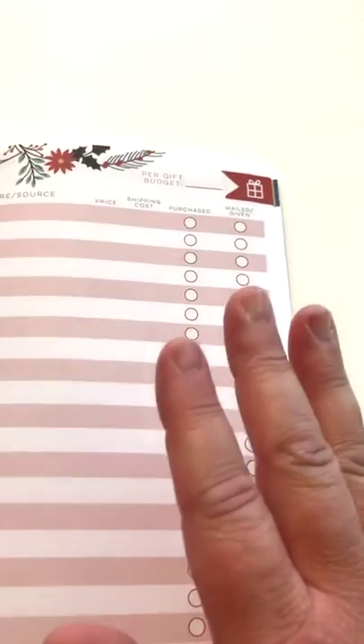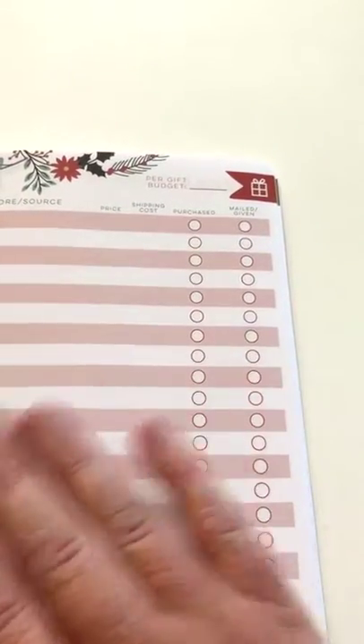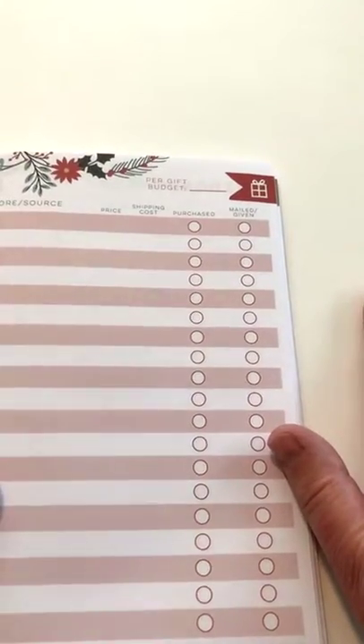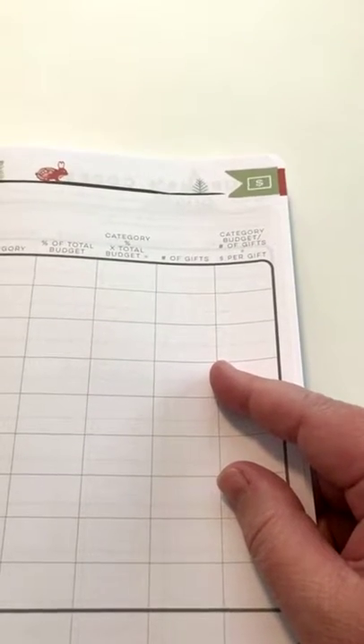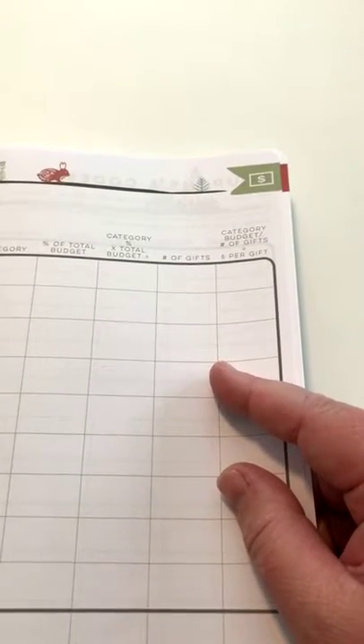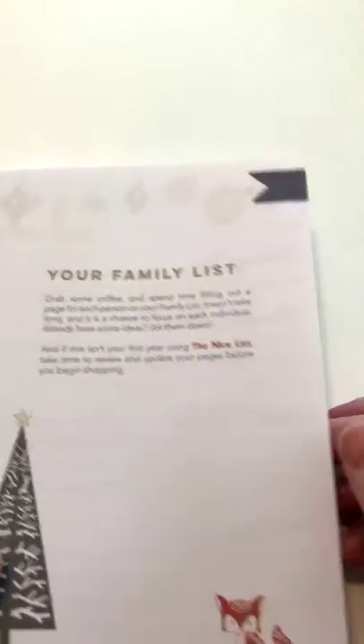One of the things we're going to do this year is have a lot more conversation, especially on my Facebook page, about how to work through this book and stick with it. So once you've worked through the budgeting tool, you have this great section called your family list. Your family gifts are the people on whom you're probably going to spend the most money, and these are the most thoughtful gifts.